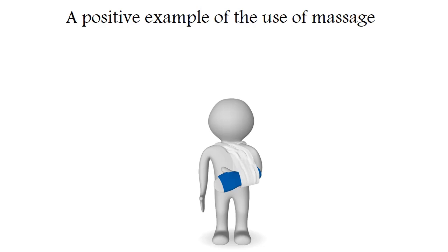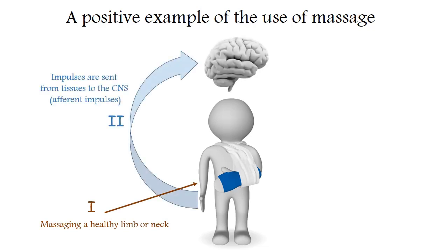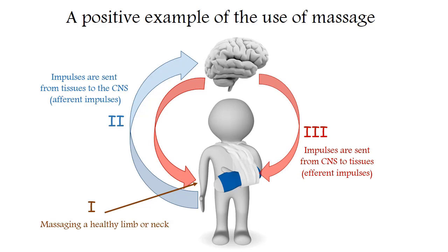Our second example will have a positive result. The model will have a person with a broken arm or leg, and the damaged part of the body will be in a cast. We will not be able to reach the injury site directly without removing the plaster. But we can cause beneficial changes in the arm or leg we need by massaging either a healthy limb or, for example, the neck or lower back. Due to the reflex factor, positive changes will already occur in the limbs on both sides. As you can see, there is no cheating — everything is absolutely honest, scientific, and efficient. And this is how massage works.